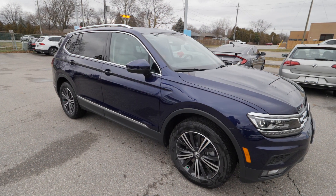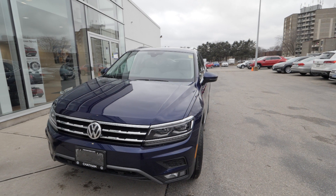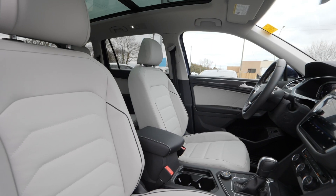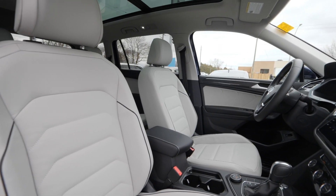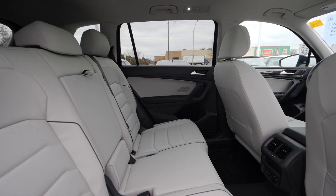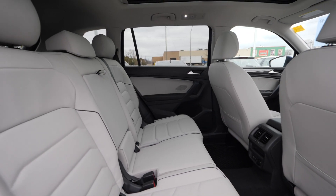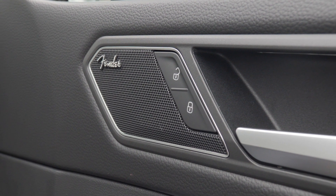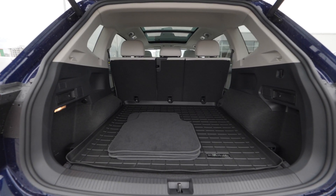A cool feature of the Atlantic Blue 2021 Highline Tiguan is the interior it comes with. The standard interior is the storm grey interior. It's got black piping on the seats — it's very sporty looking. It's got the same color storm grey door inserts, so there's a nice contrast between the light seating, the door inserts, and the rest of the vehicle.